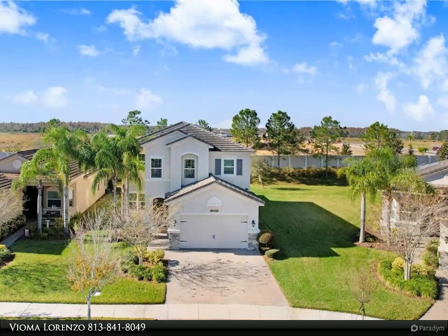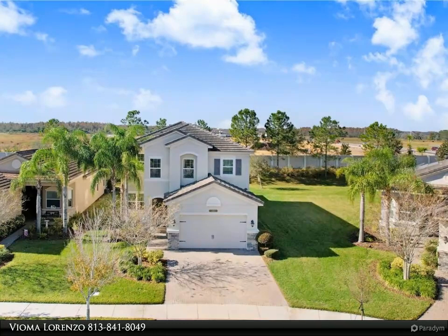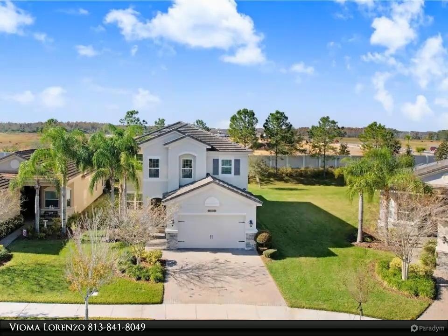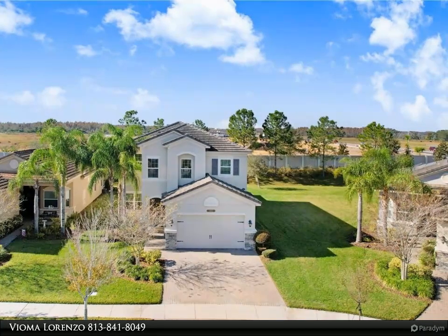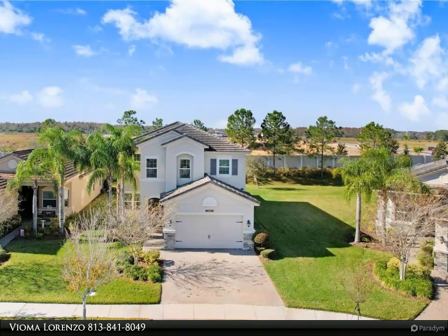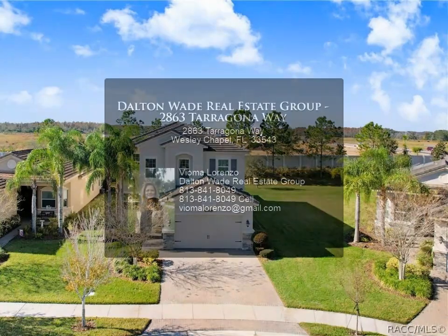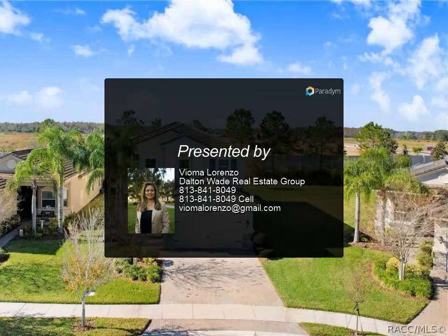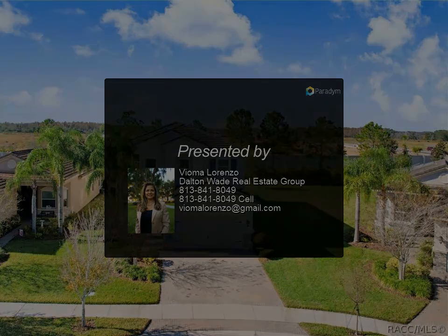Additional amenities include an indoor sports complex, event room, water play area, fire pit, and more. The Ridge at Wiregrass has a full-time gate guard. HOA fee includes lawn mowing, landscape maintenance, fertilization, mulching, and exterior pest control. CDD is already included in the tax bill. This home won't last — schedule your showing today. For more information, review the details below.